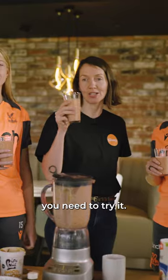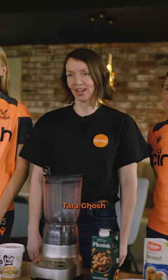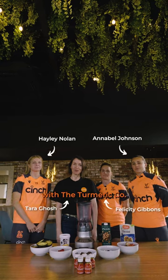This smoothie is fantastic for your hormones, and you need to try it. Hi, my name is Tara Ghosh and I'm a women's health coach, and I'm here with the Turmeric Co.